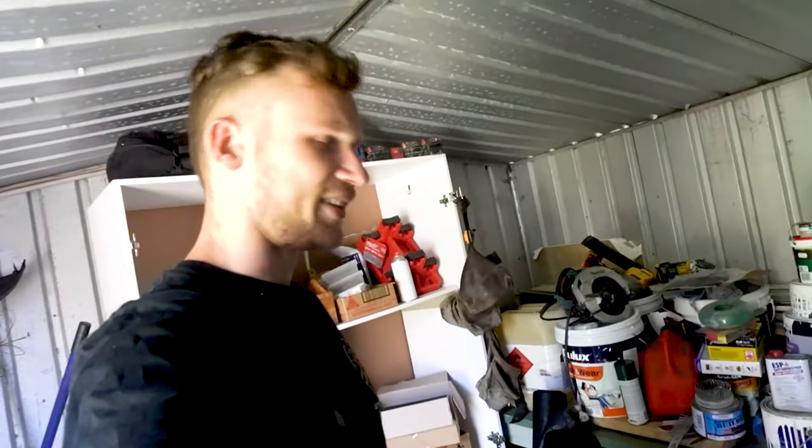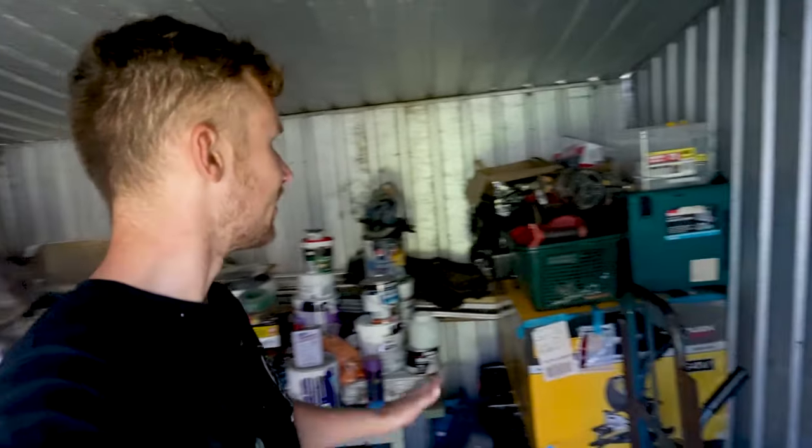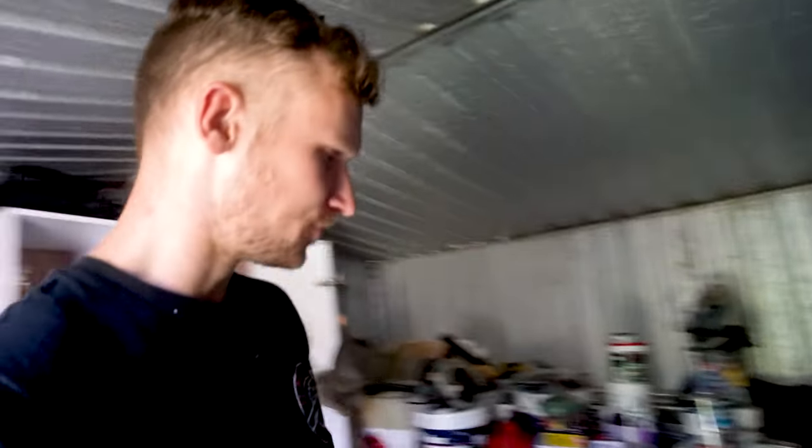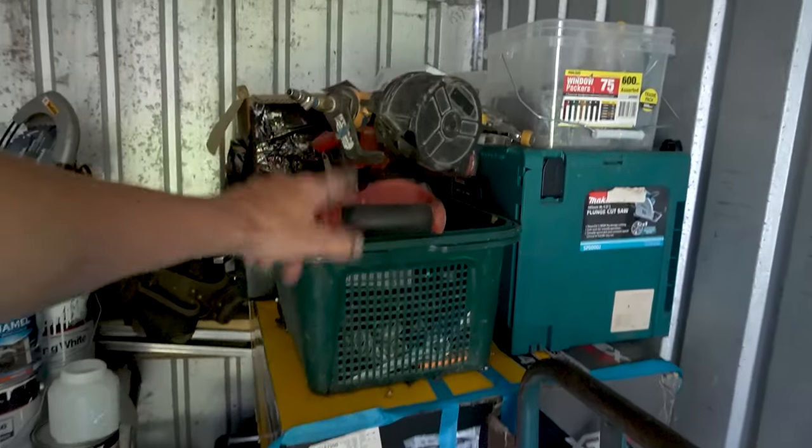For starters, if anyone is selling or renting a shed in the Mornington Peninsula, please let me know — this place is way too small for everything I've got. I've got a lot of broken old tools in here, especially in those back containers down there. We're not going to jump into those. The main thing I want to jump into are these Milwaukee tools here.